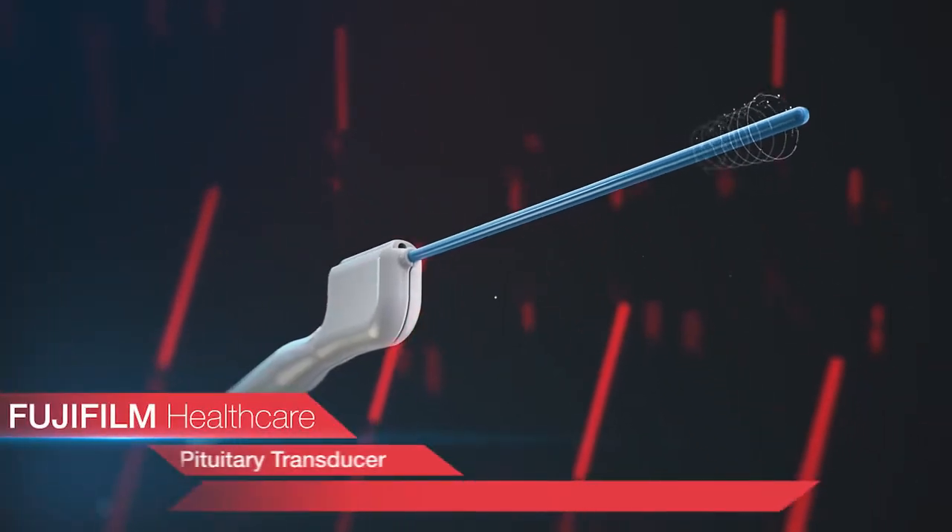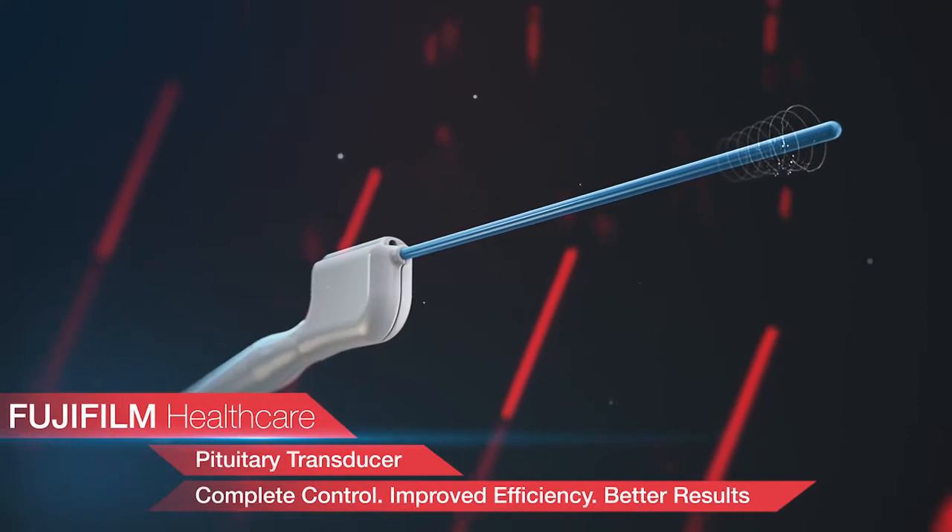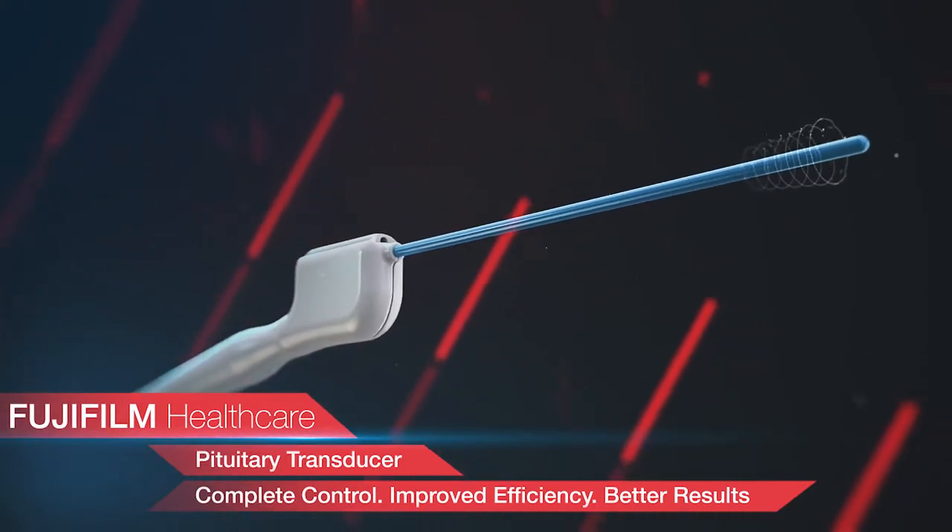Fujifilm Healthcare's pituitary transducer. Complete control. Improved efficiency. Better results.